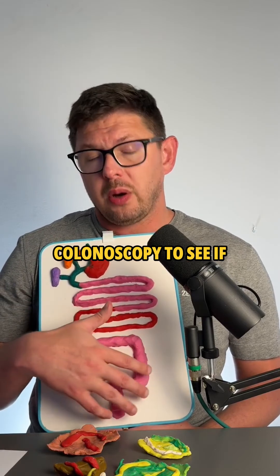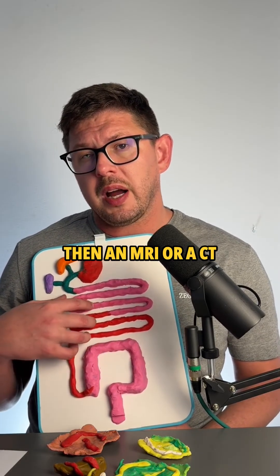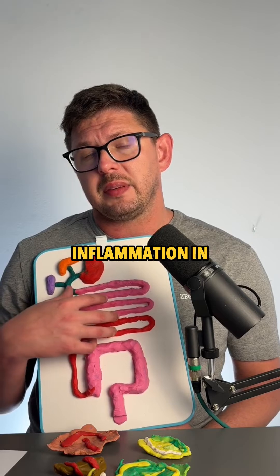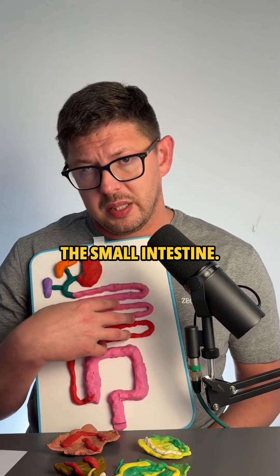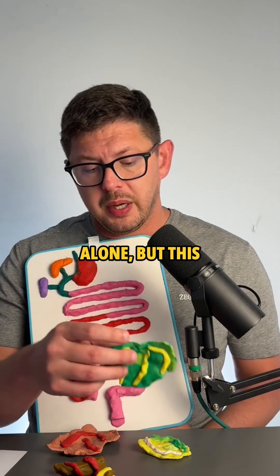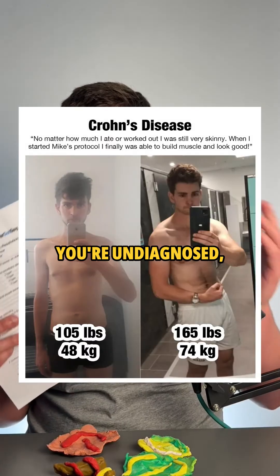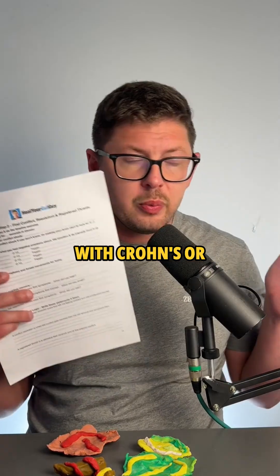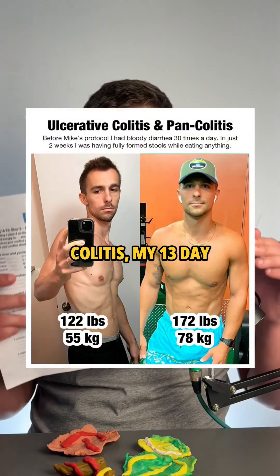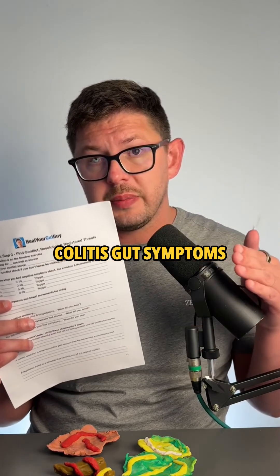The only way to truly diagnose Crohn's and colitis is with a colonoscopy to see if there's inflammation in the colon, and then an MRI or CT scan to see if there's inflammation in the small intestine. It's very hard to do that with poop alone, but this can give you a lot of good hints — whether you're undiagnosed or have been diagnosed with Crohn's or colitis. My 13-day protocol can help get your Crohn's and colitis gut symptoms under control.